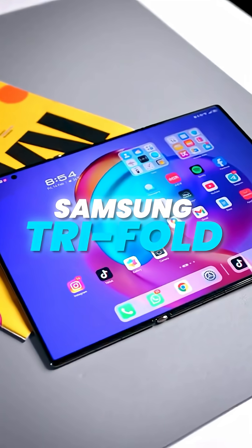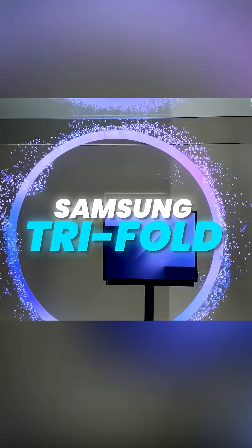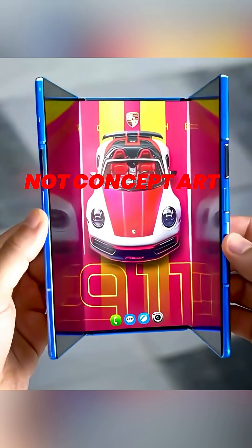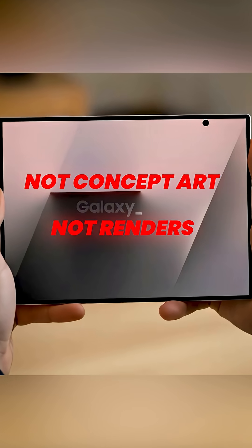Samsung finally showed the tri-fold phone, and yes, it actually folds twice. Not concept art, not renders — a real physical device.